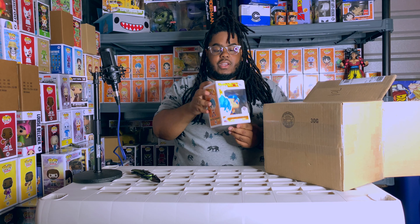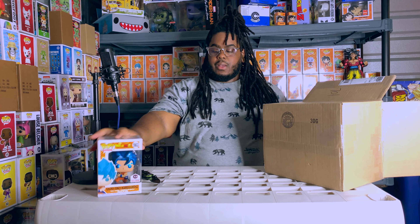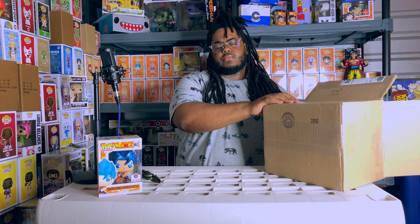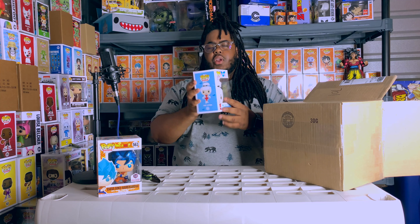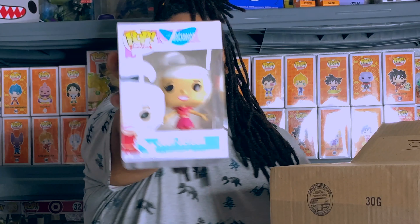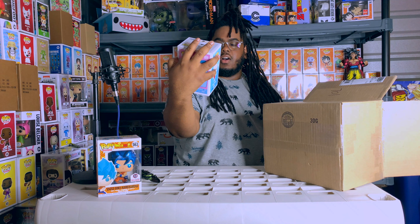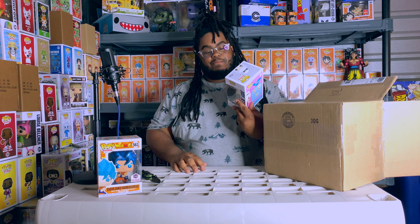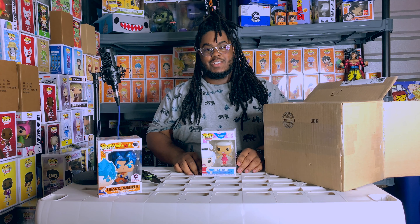That's the first pop - not bad, but I think I have like four of these already, so I'll put that to the side. Two more to go. This next one is a really light Funko. Three, two, one - oh my god, Judy Jetson. Already regretting this mystery box, guys.